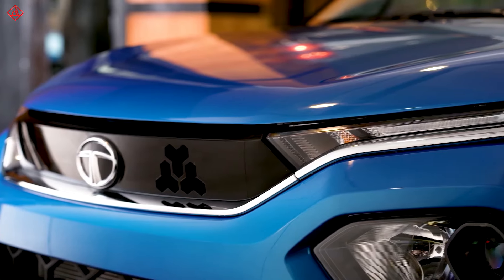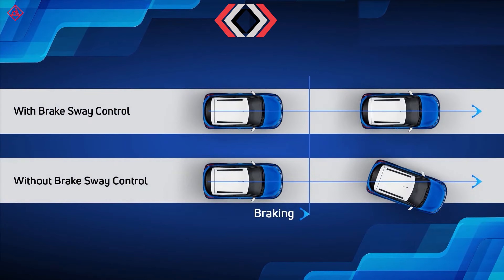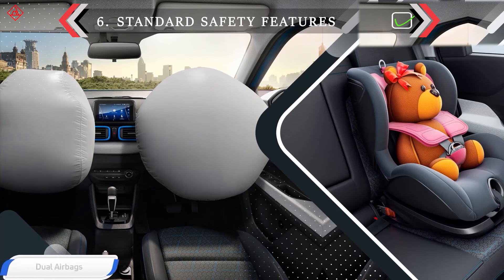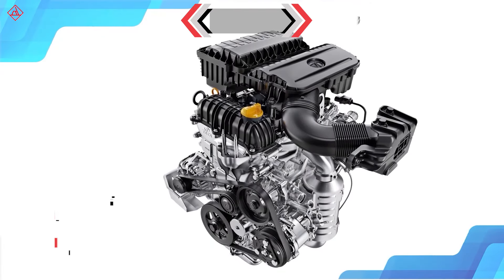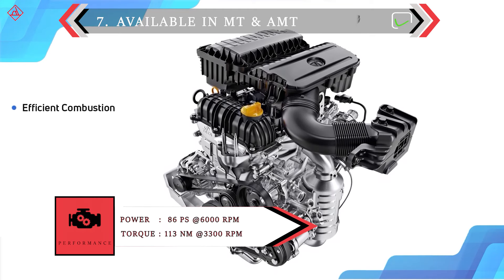There are a lot more features for this mini SUV. Tata cars are known for their safety — the Punch includes dual airbags, ABS, and EBD as standard safety features across all versions. The 1.2-litre 3-cylinder petrol engine produces a power of 86 PS.